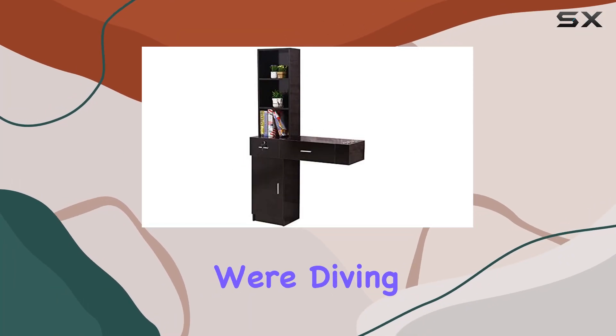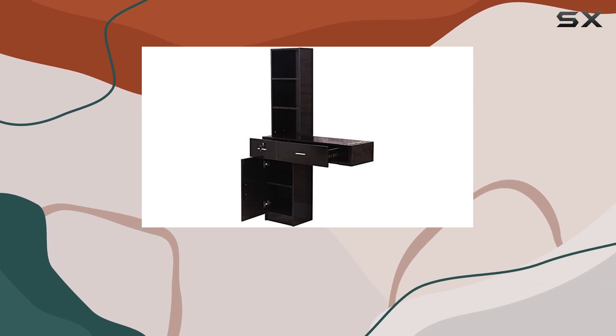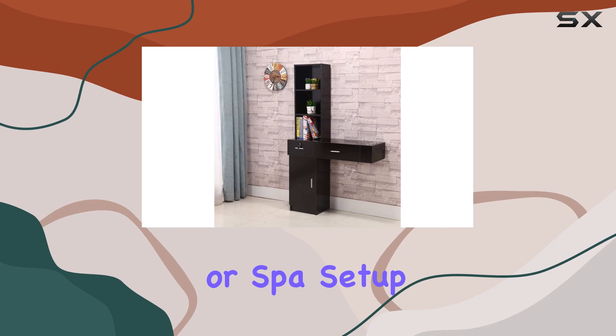Welcome to today's video where we're diving into the Salon Cabinet Barber Beauty Salon Station in black by Simply Me. This sleek and functional piece is a game changer for any salon or spa setup.